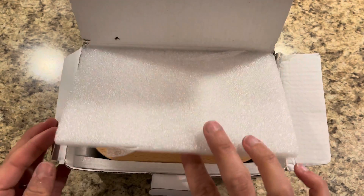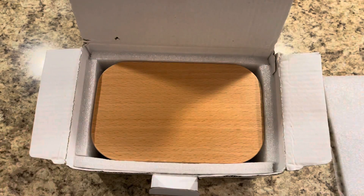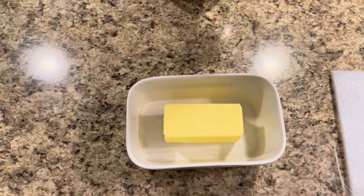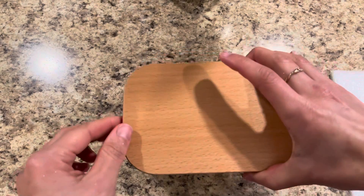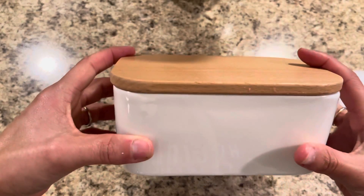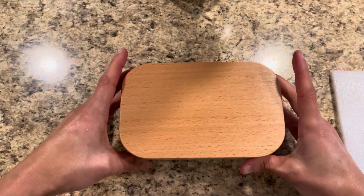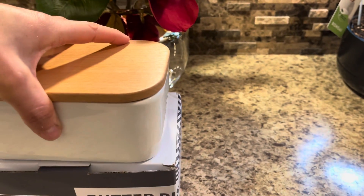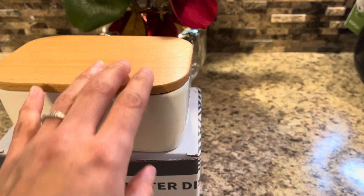A great kitchenware gift is products from Suisse. This is their large porcelain butter dish with an airtight wooden lid. This style is very popular right now. It costs $19.99 and comes in red, turquoise, and white. This brand only sells high quality products — I own several of them and use them daily.